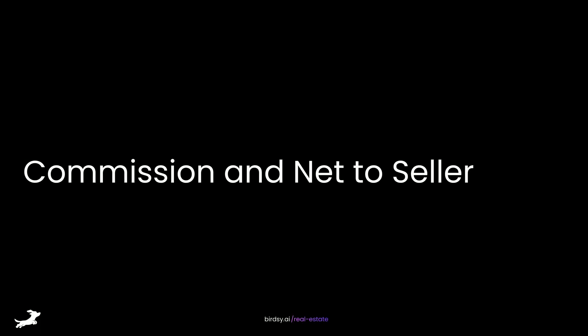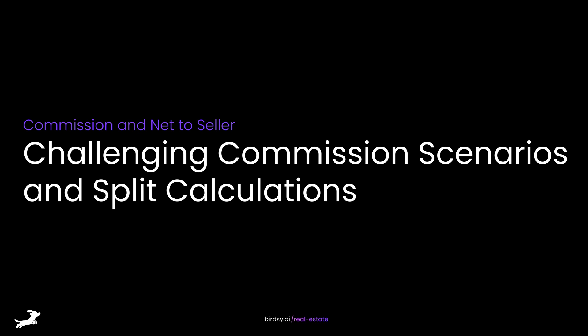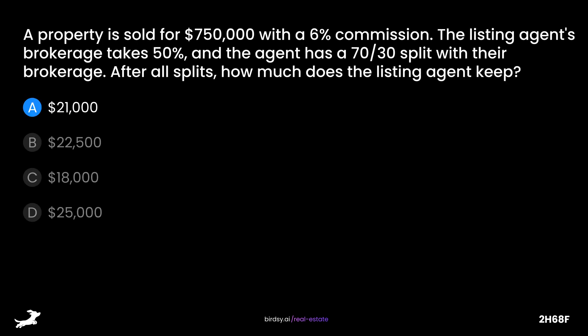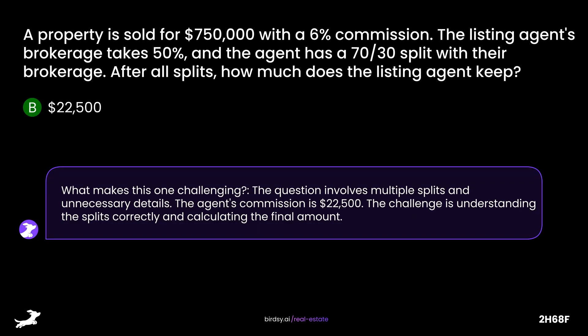Commission and Net to Seller: Challenging Commission Scenarios and Split Calculations. A property is sold for $750,000 with a 6% commission. The listing agent's brokerage takes 50%, and the agent has a 70-30 split with their brokerage. After all splits, how much does the listing agent keep? Is it A, $21,000, or B, $22,500? The answer is B, $22,500.